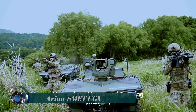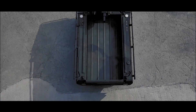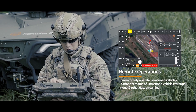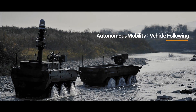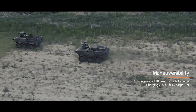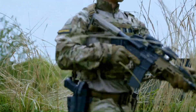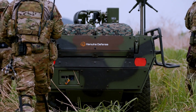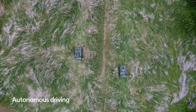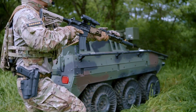The Arian SMET — an acronym for Autonomous and Robotic Systems for Intelligence, Off-road Navigation, Small Multi-purpose Equipment Transport — was built primarily for supporting infantry operations such as transporting ammunition and weapons, evacuating the wounded, remote-controlled or autonomous reconnaissance and surveillance, and close combat support.